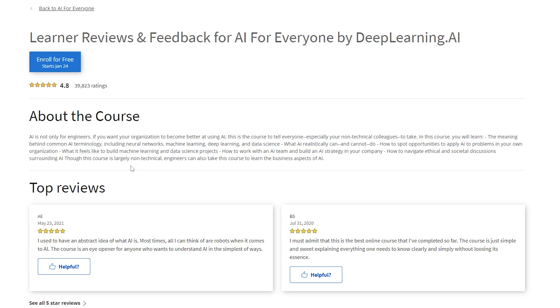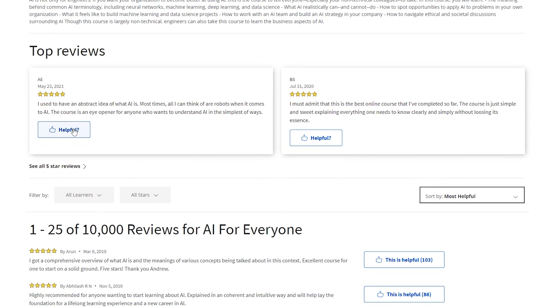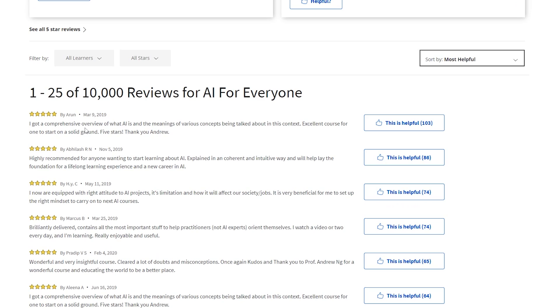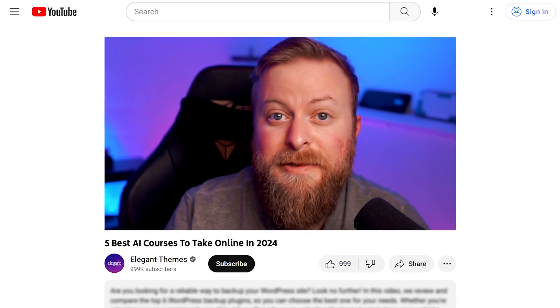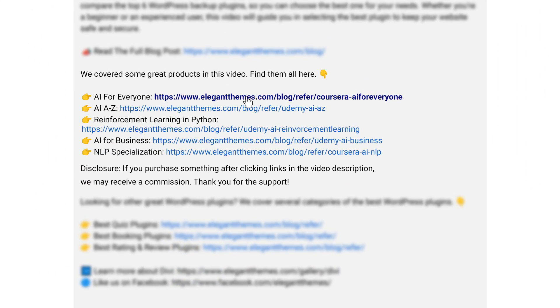While it's mainly non-technical, engineers can also take this course and learn the business aspects of AI. To try this course for yourself, there is a free trial for seven days and Coursera plans start at $49 a month. If you want to check any of these courses out, I'm going to leave a link down in the video description — go down there so you can see them all and try them today.